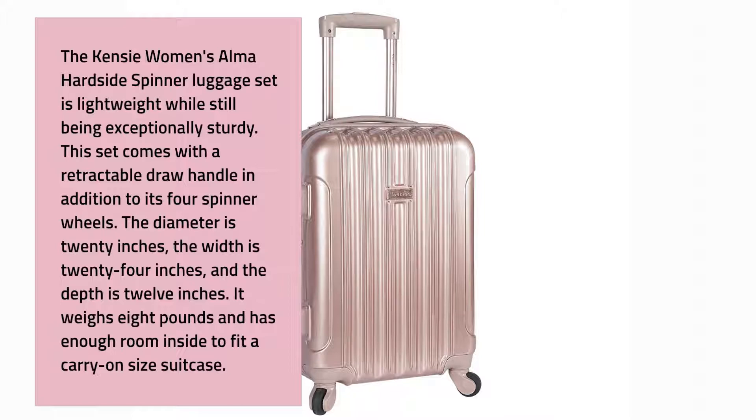This set comes with a retractable draw handle in addition to its four spinner wheels. The diameter is 20 inches, the width is 24 inches, and the depth is 12 inches. It weighs 8 pounds and has enough room inside to fit a carry-on size suitcase.